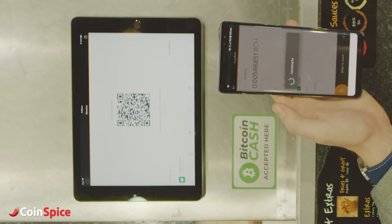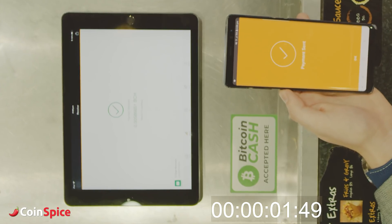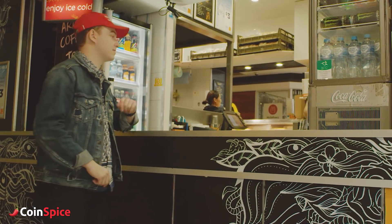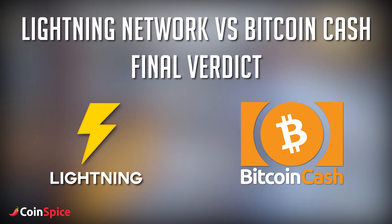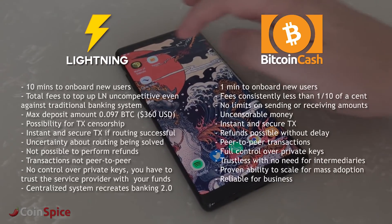Bitcoin Cash has also proven that on-chain scaling does indeed work. Through increasing the block size, we can allow more and more people around the globe to start using Bitcoin Cash without causing any problems to the existing users. We're at the end of the video and I'm going to give you my final verdict by summarizing some of the critical points about each user experience.